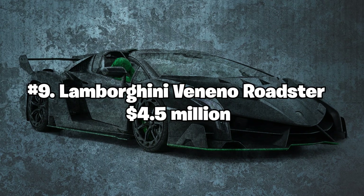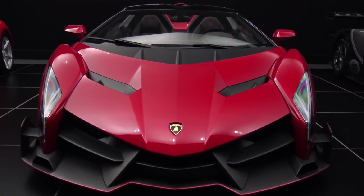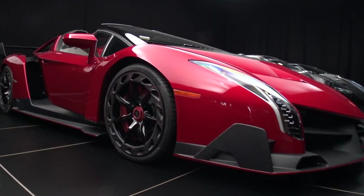Number 9: Lamborghini Veneno Roadster — $4.5 million. The Lamborghini Veneno Roadster is a limited-edition car with only nine units ever produced. The car features a powerful V12 engine and can reach a top speed of 221 miles per hour.